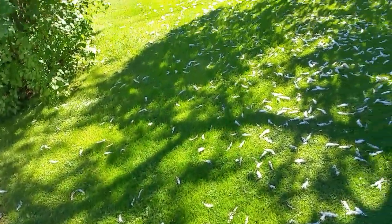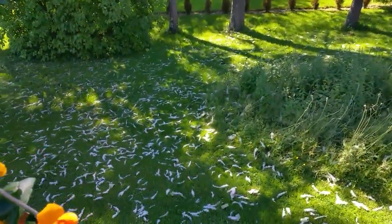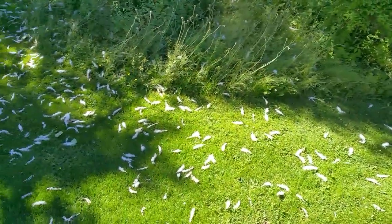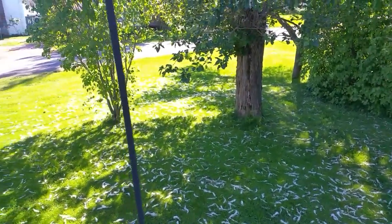You can see them — they're all fluffy and floating around in the air, all over there, all over the grass. It's just like a snowstorm, all the way out there too.